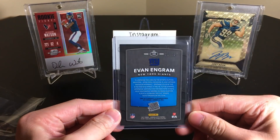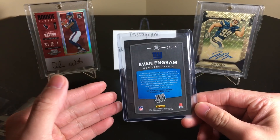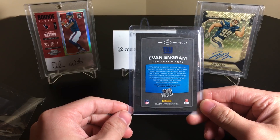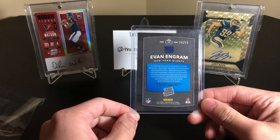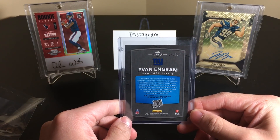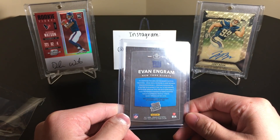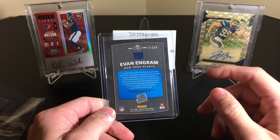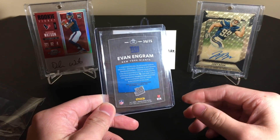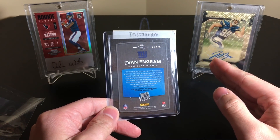Beautiful cards. I already have a Fournette, a Cooper Kupp, I have the Deshaun Watson black but no auto. I'm trying to get the Trubisky but I haven't had any luck yet — saw a few go for a good price but didn't have any money to spend. Evan Ingram I was trying to get this one for a while, and I'm also trying to get his Encased auto notable signatures. I was finally able to get this for a good price during the eBay 20% off sale.